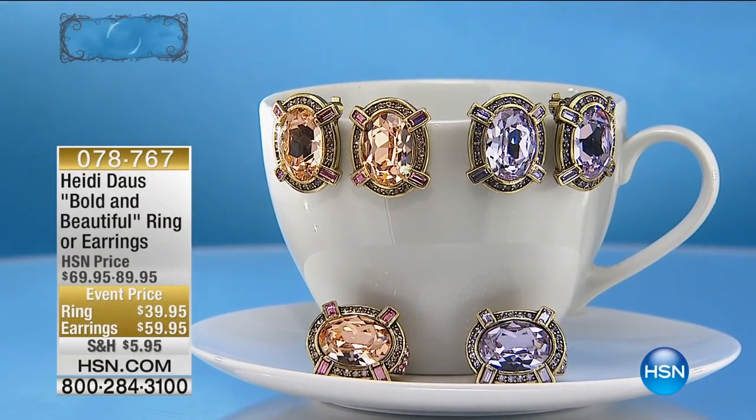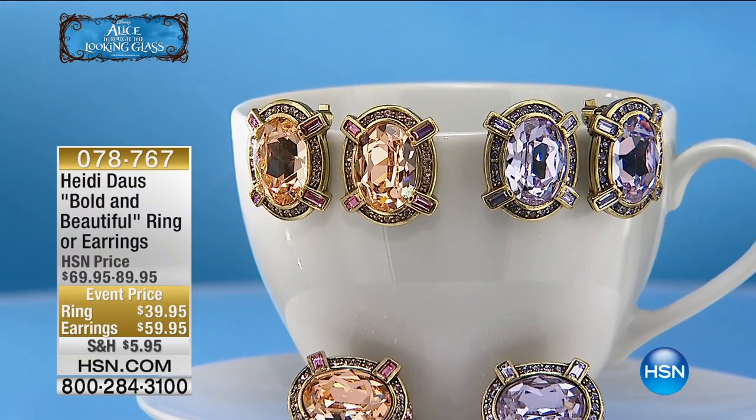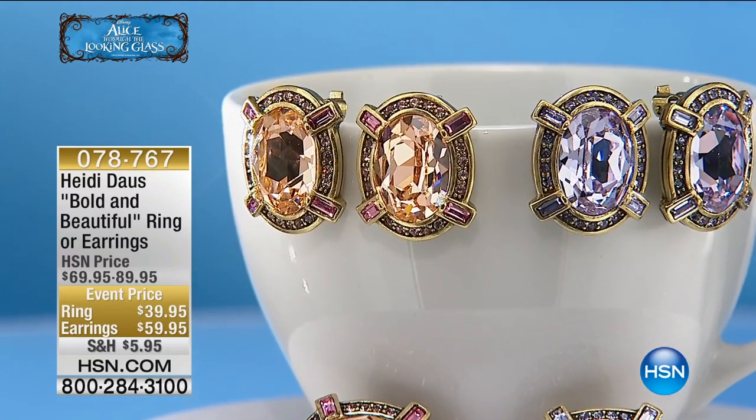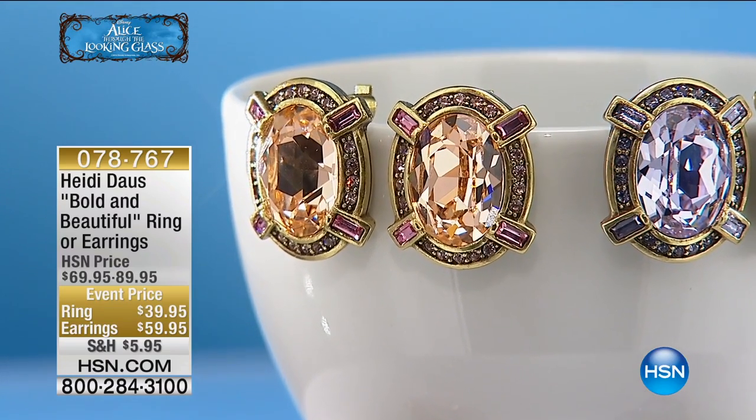Oh it's gorgeous. And look at the ring. Oh I love these. Now speaking of perfect and saved for this hour, this of course is our big and bold beautiful ring, from $69 to $39.